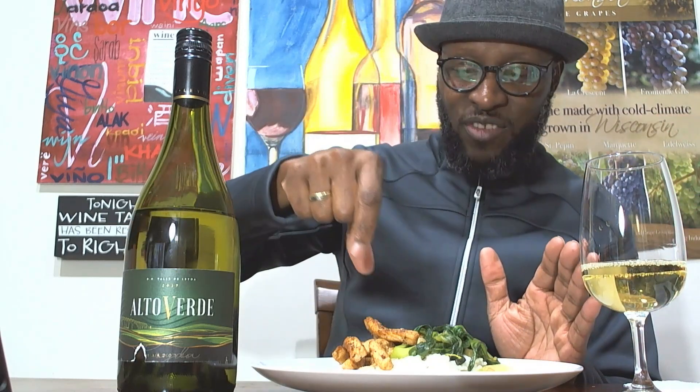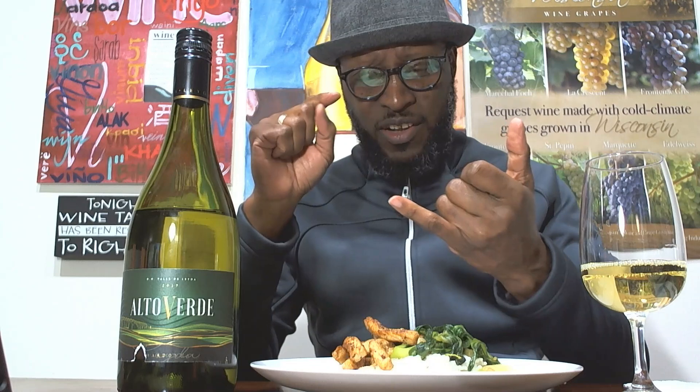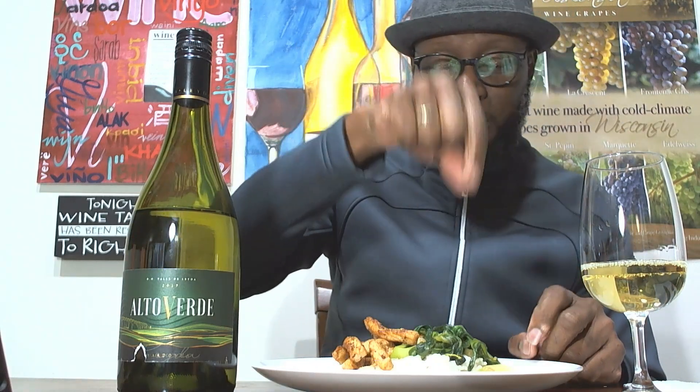I have spiced sautéed pork strips with simple flavors — cayenne pepper, cracked pepper, red pepper flakes, double zero spice, pepper, and salt. Then I have bok choy with garlic, onion, and cayenne pepper. I like the spice, so there's a nice kick here. We'll give it a taste and see how this wine goes.